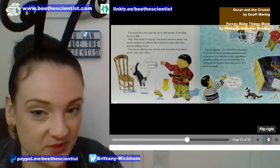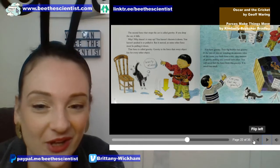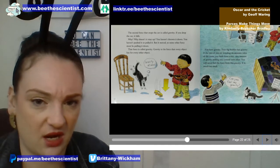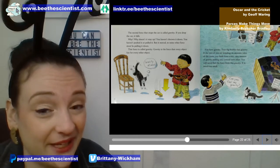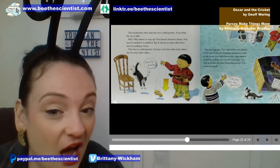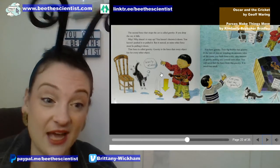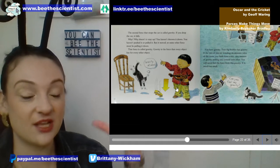The second force that stops the car is called gravity. Hey, it's gravity week — that must be why we're reading this book! If you drop the car, it falls. You haven't thrown it down or pushed it, but it moves — so some other force must be pulling it down. That force is called gravity. Gravity is the force that every object has for every other object. What goes up must come down — things are pulled towards the earth.